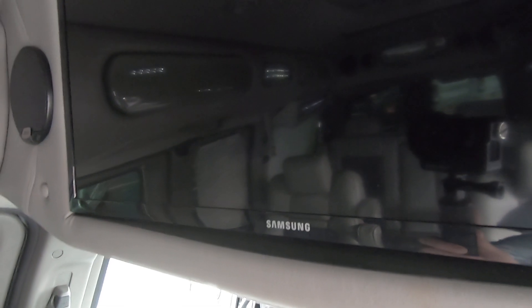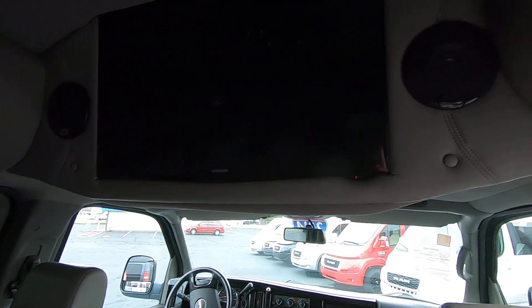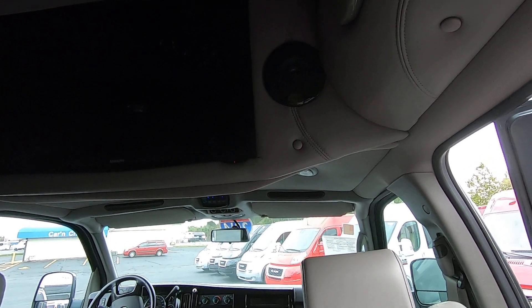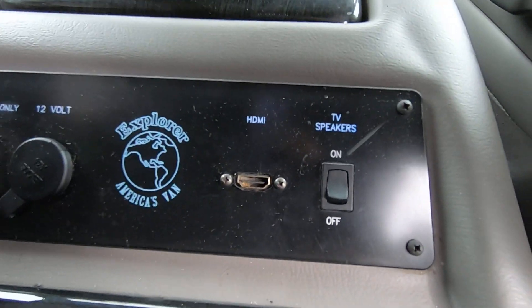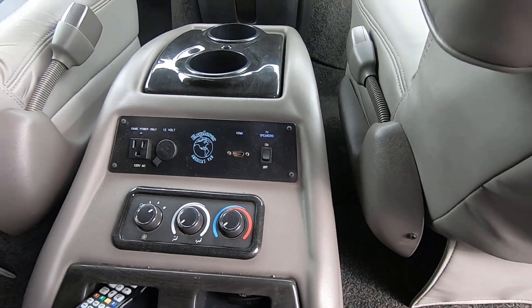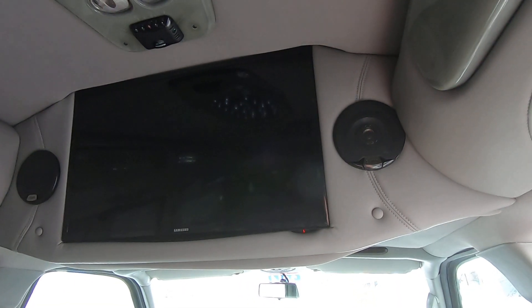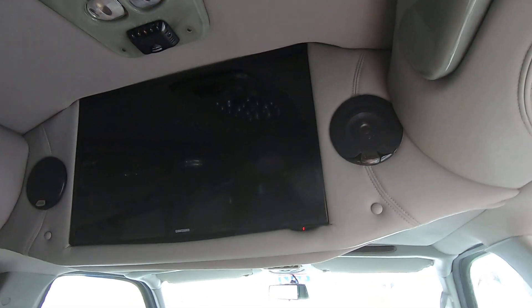As far as entertainment goes, this van features a 32-inch Samsung Smart Television. It has Clarion surround sound speakers in the back — two located beside the TV and two in the rear deck by the rear storage — so you will get that true movie theater experience. The TV is paired with a Panasonic Smart Blu-ray player. Explorer calls this their gaming console; it has an HDMI input and a 110 plug-in, so anything using HDMI connectivity — a gaming system, videos from a laptop or tablet — can be connected right to the television.